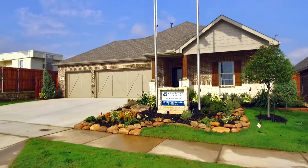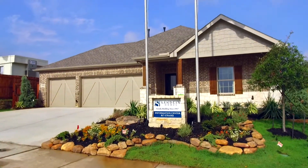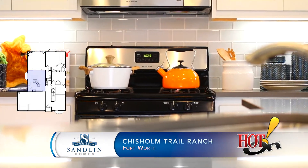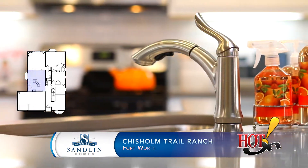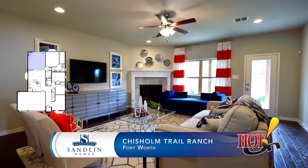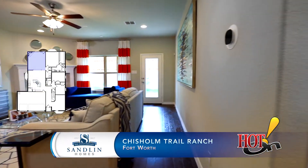This is a big year for Sandlin Homes as we're celebrating our 60th year anniversary. Our company was founded by J.B. Sandlin, who had a dream to make housing affordable for all families, and that's what we do at Sandlin Homes. We pride ourselves on quality, affordability, innovation, and energy efficiency.